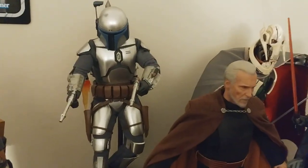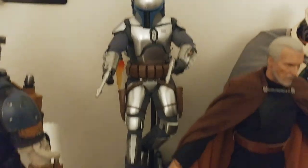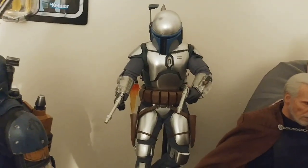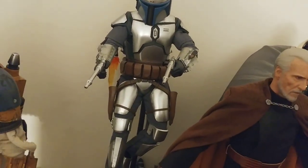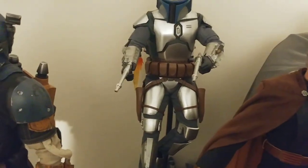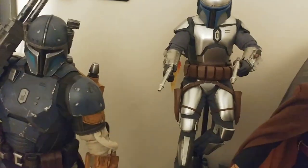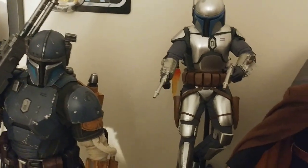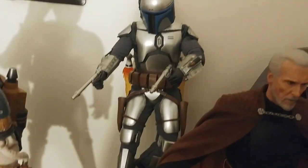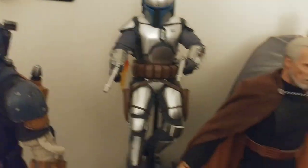Another one I absolutely love, which I got this year, is the Jango Fett — super, super good. The Temuera Morrison sculpt of a young Temuera is really great. Tons of accessories, great poseability, looks incredible. I love the sheen on the armor. You can move the rangefinder, he has both versions of the jetpack, he's got his poncho, an interchangeable gauntlet piece with the blades, and a bunch of other accessories. If you're a fan of the character and you can afford these figures, you should 100% be getting it.